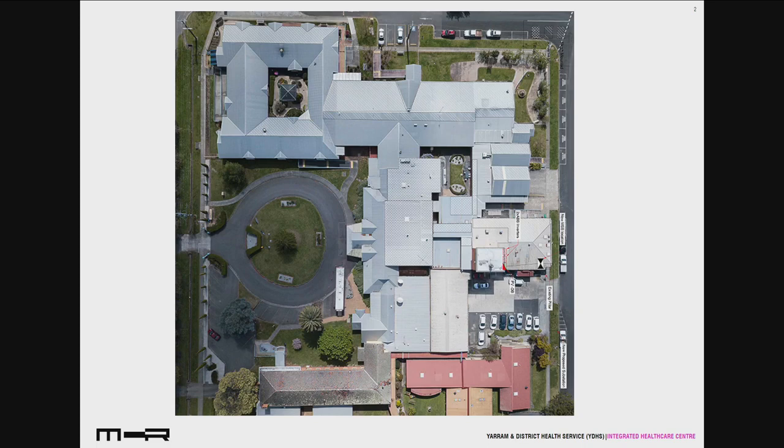This is the aerial view of the existing hospital, which basically has acute services, an emergency department, and also aged care. The building at the bottom is the building being demolished and replaced by this project.